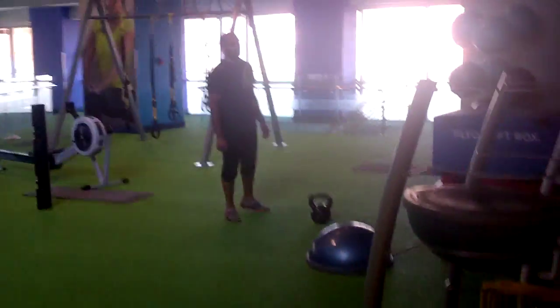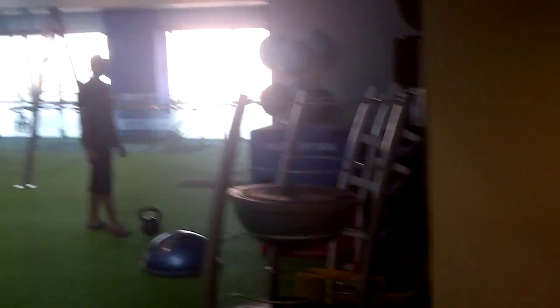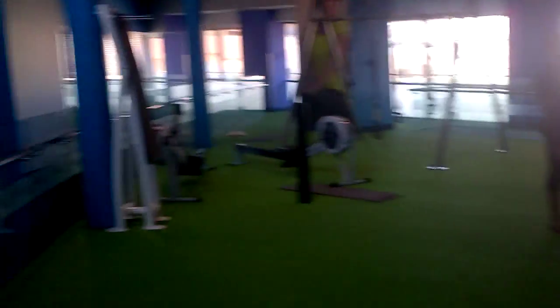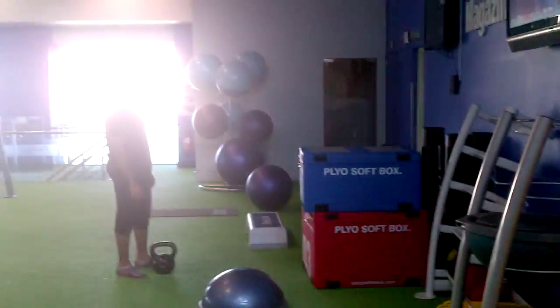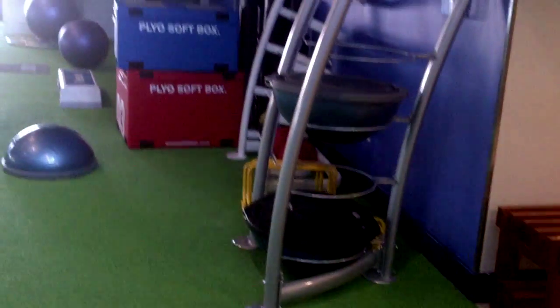They're doing some Pilates or something in the studio. And then they have another freestyle area upstairs — got the TRX, got the plyo boxes, balls, hurdles and stuff. Nice little space with fake grass to work out on.